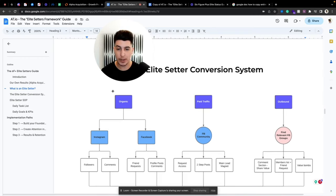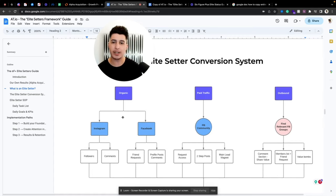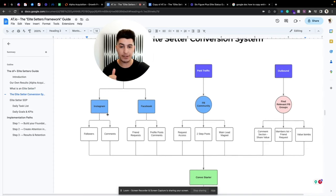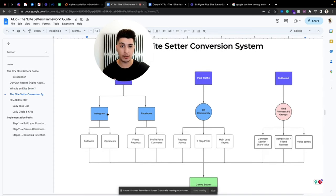Starting with organic — the best performing channels we see are Instagram and Facebook. On Instagram, every new follower is an opportunity to start a conversation; every comment on your reels or stories is a conversation starter. On Facebook, friend requests, profile posts, and comments all serve the same purpose.